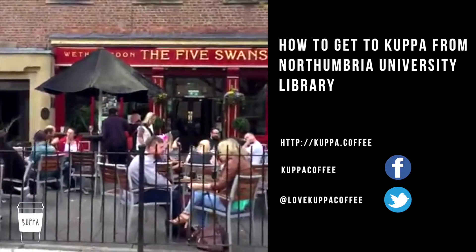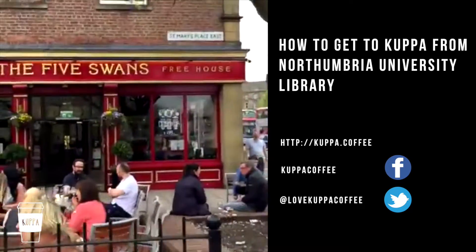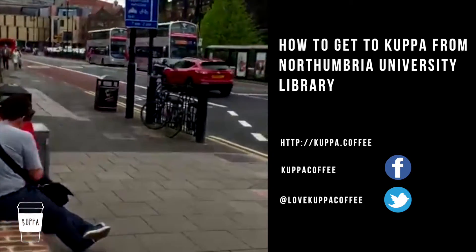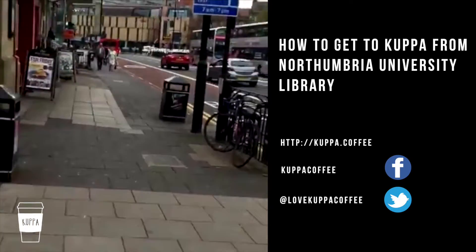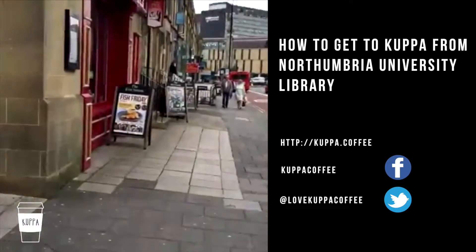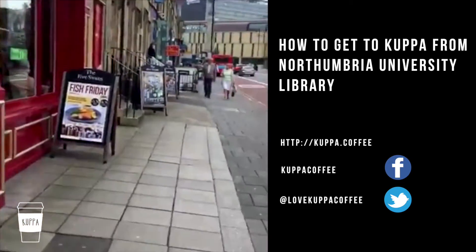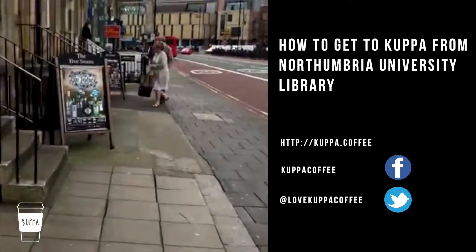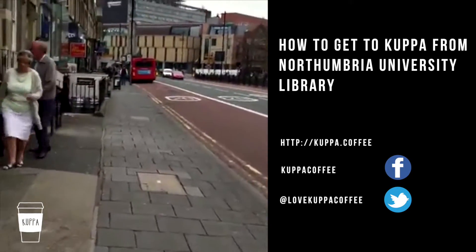We come to the Five Swans pub that you may recognize. So we just keep going — we just pass the Five Swans. We're nearly there. We've got 37 people watching.